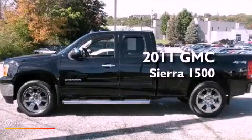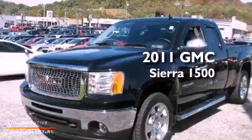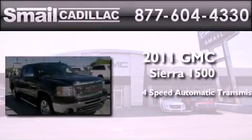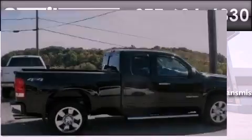This is a certified pre-owned 2011 GMC Sierra 1500. This truck has a 4-speed automatic transmission, a 6.2-liter V8, and the added safety and control of 4-wheel drive.